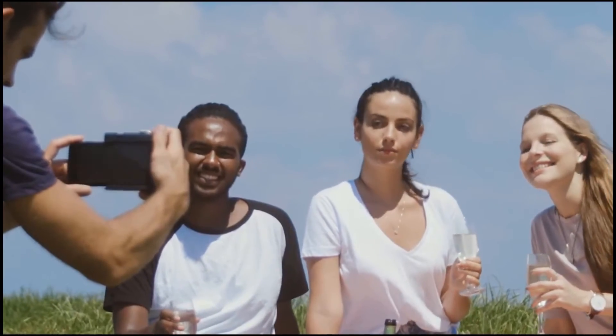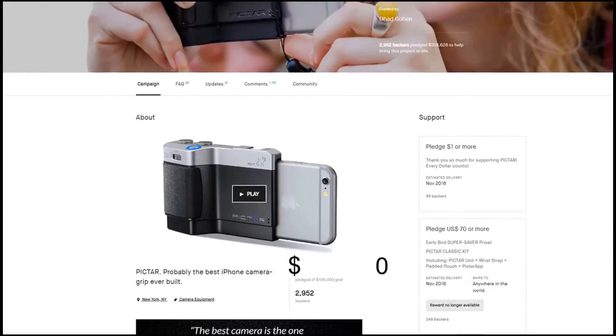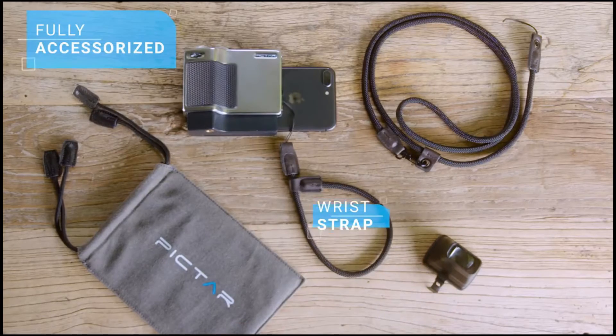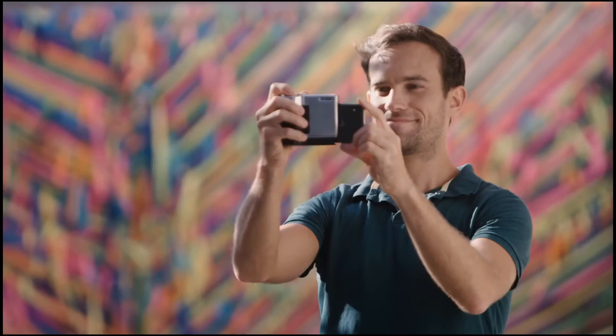Just plug and play. This is the second and more advanced version of Pictar. The team behind it has successfully crowdfunded and shipped the first Pictar, as well as three other photography gear campaigns — this is their best product yet. So if you want to take professional pictures, like pictures are meant to be taken, support Pictar and make the most of your smartphone camera.